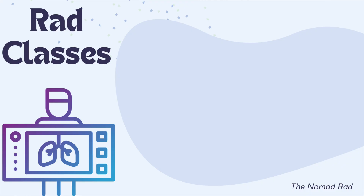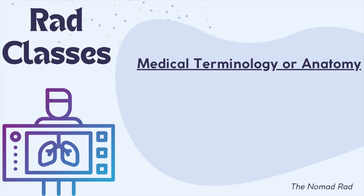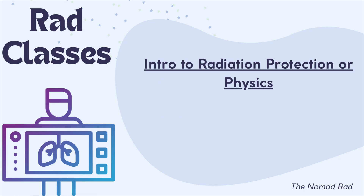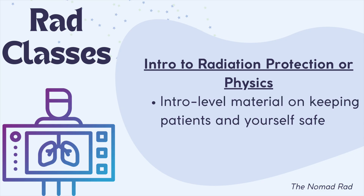You might also have a Medical Terminology or Anatomy course if you haven't already taken these, because some programs include them in the first semester while others require them as a prereq before you can even apply. And finally, you'll have a Radiation Protection or Physics intro course — just intro-level material on keeping patients and yourself safe, since in this profession we are dealing with radiation.